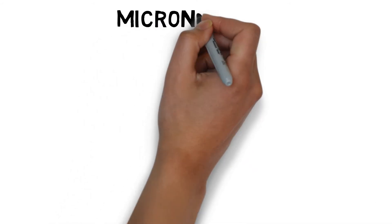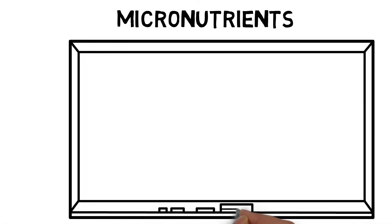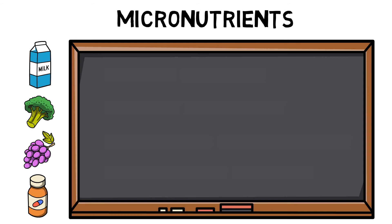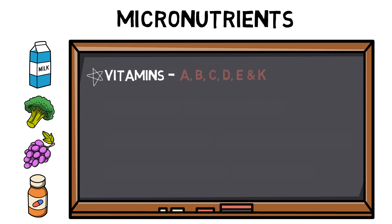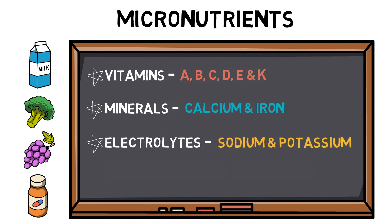Micronutrients are essential nutrients that maintain and support various processes throughout the body. They cannot be made by our bodies and therefore need to be consumed through our diet. Key micronutrients include vitamins such as A, B, C, D, E and K; minerals such as calcium and iron; electrolytes such as sodium and potassium; and trace elements such as iodine and zinc.